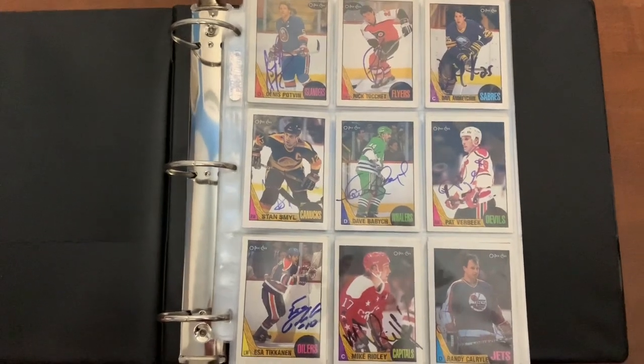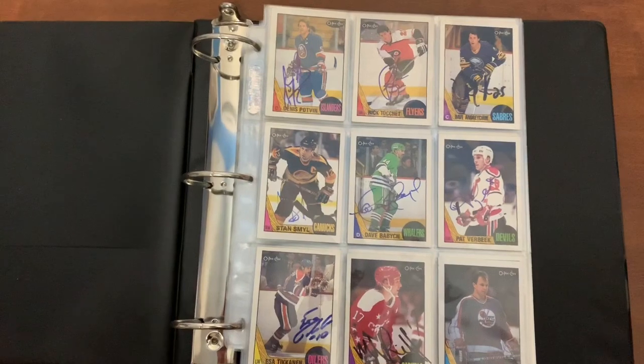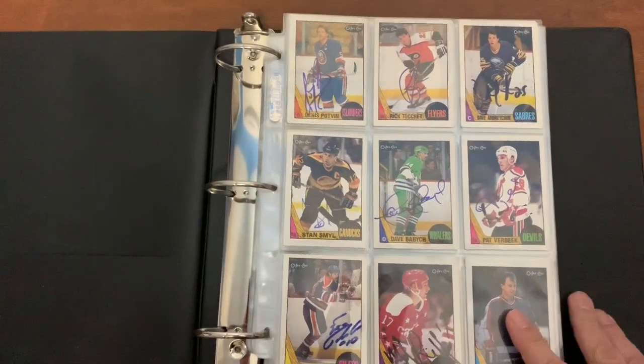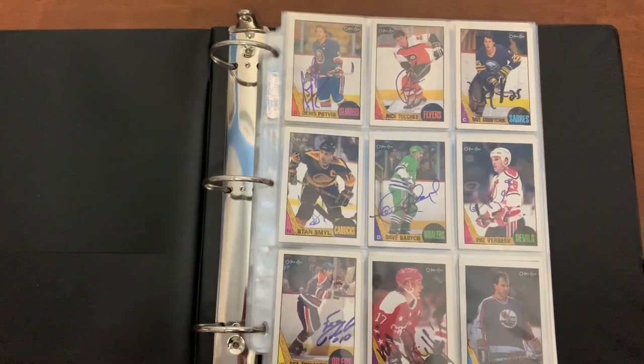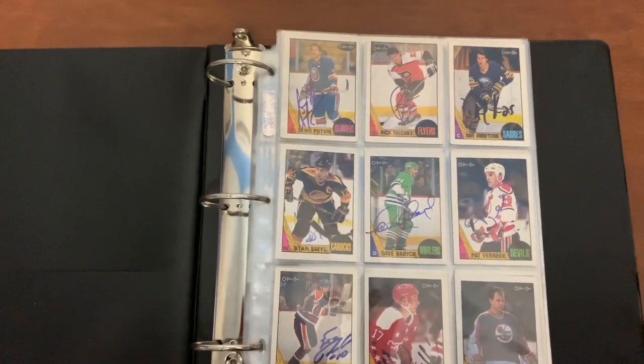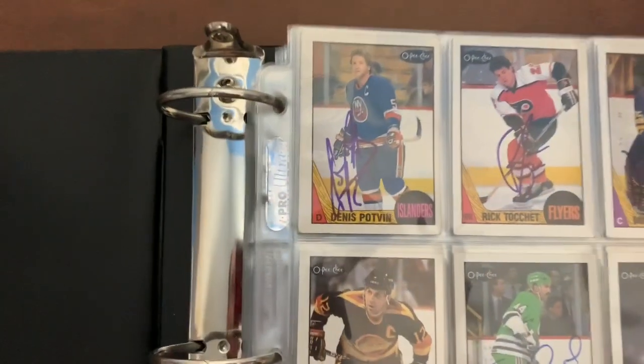Okay, so here we are. Here's the masterpiece itself - the 1987-88 OPC card set. I got this set completely signed, so that's 264 cards in the set, less the two checklists, that would be 262 cards. I'm not going to go over every card, but I'll give you guys a look here.